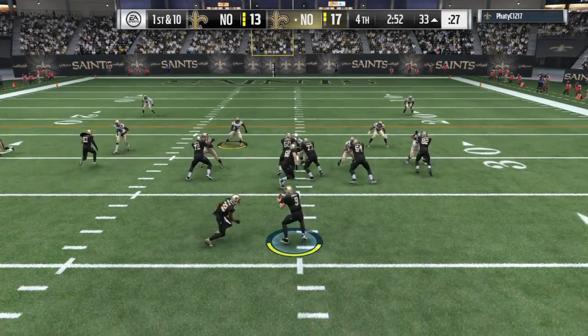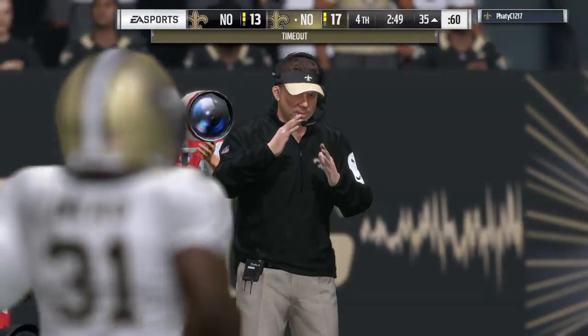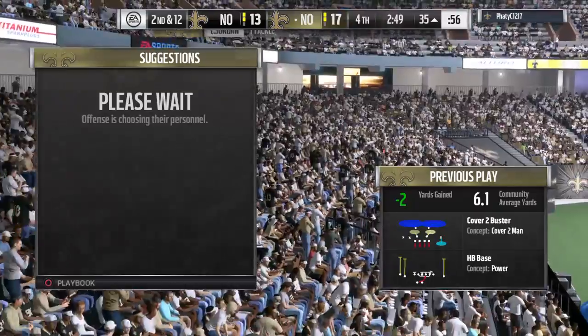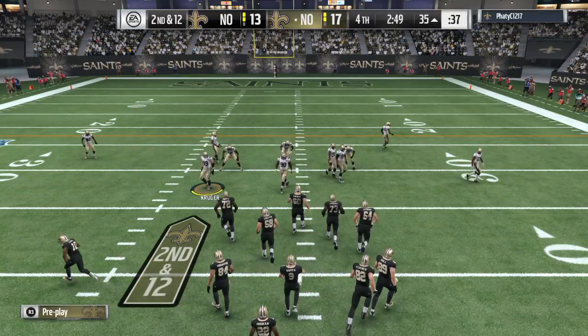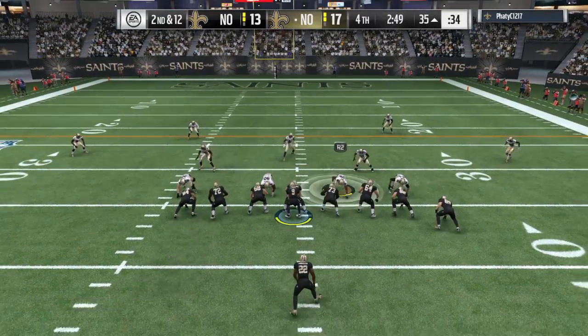Looks like the defense is pressing coverage here. They'll run it out of the gun. The Saints are going to take a timeout on defense — just their first, down to two remaining as we step aside here in the fourth quarter. The offense here just looking to stay in bounds, complete the short passes, and put this game on ice.